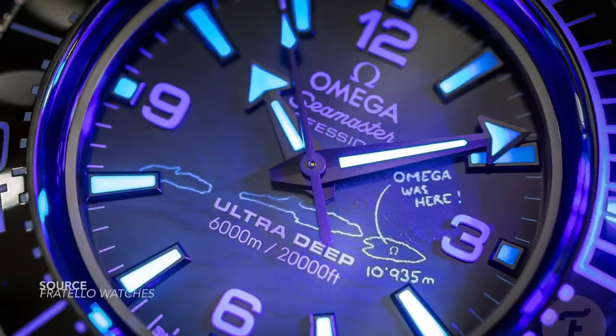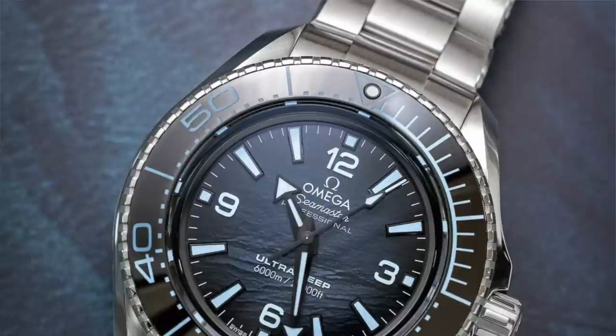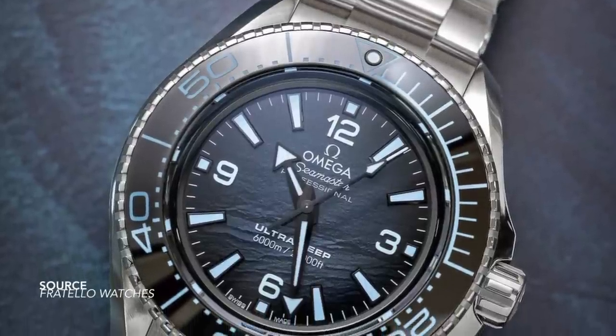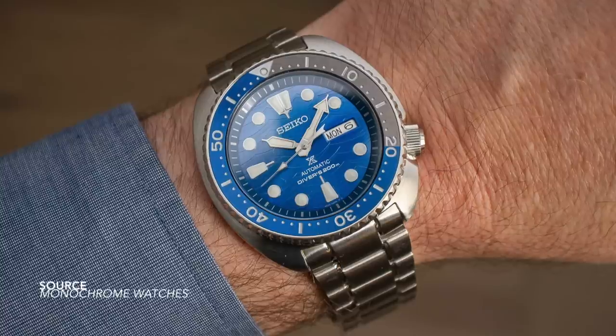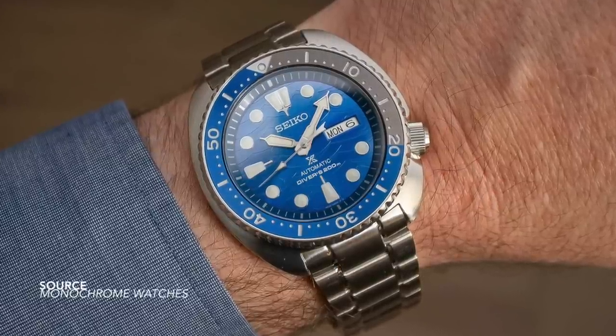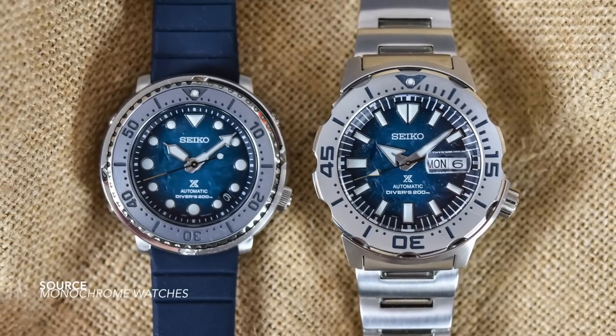The real party trick: by shining a black light on the dial you see that it says 'Omega was here' — handwritten script, hand-drawn illustrations. It's a cool novelty. But in saying all of this, the point I still think stands: I just feel Seiko Save the Ocean was a very important inspiration to this collection.